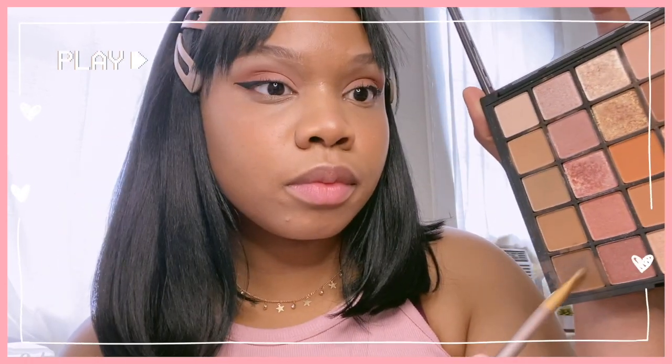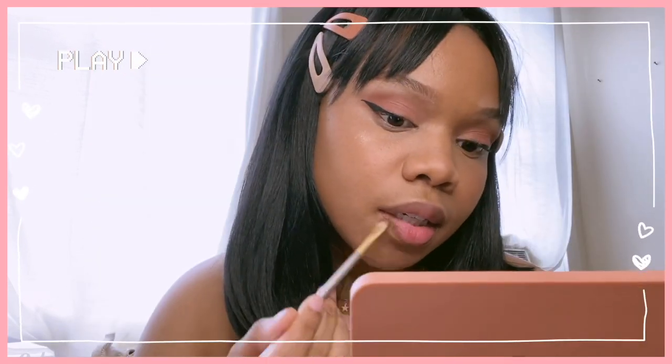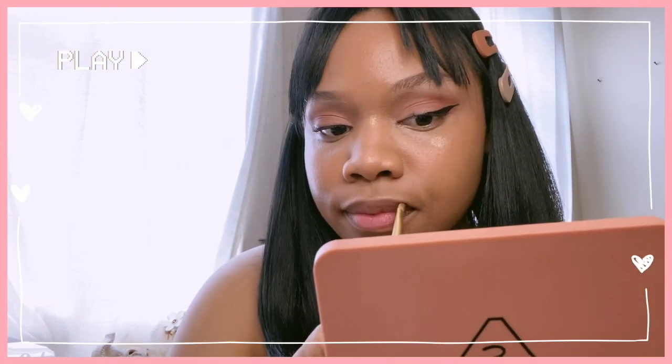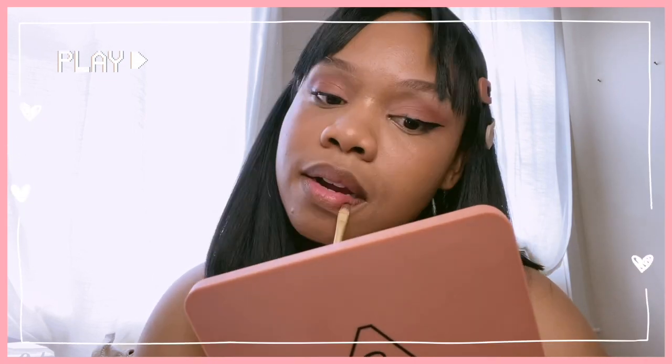Now I'm just going in with the dark shade in my Muse Day palette again, just to outline my lips a bit. Then I'm going to go in with my Mirror Like Matte Lipstick from 3CE, that I also purchased from YesStyle. I'm just going to fill in the center of my lips, giving it like a soft brown-pinkish lip look.